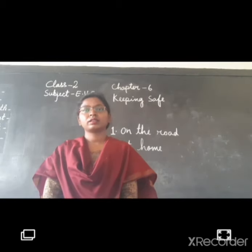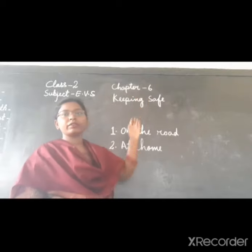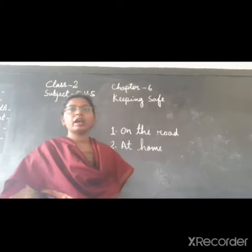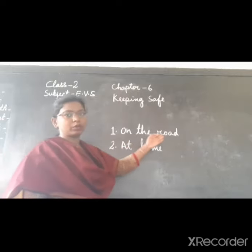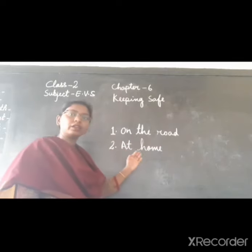Good morning students. In this video of chapter number 6, Keeping Safe, we are going to study how to follow safety rules on the road and how to follow safety rules at home.